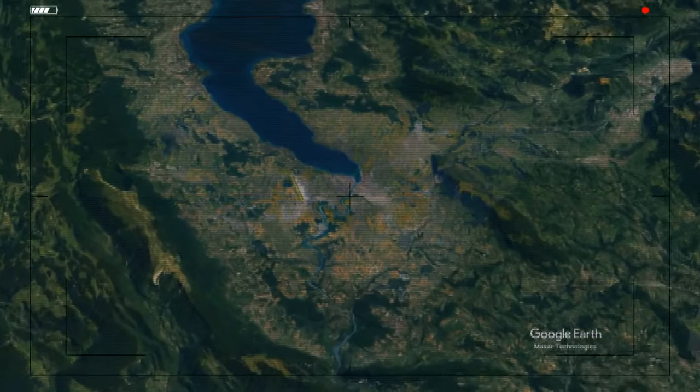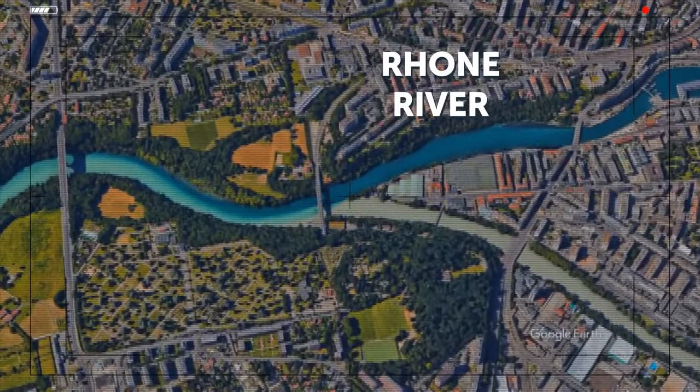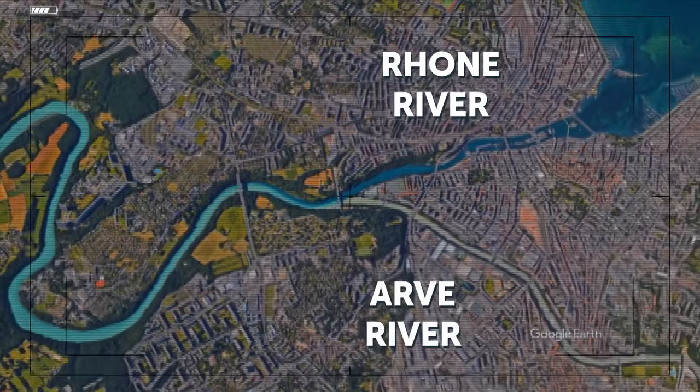Last but not least, the Rhone and Arve Rivers flow into each other in Geneva, Switzerland. The Rhone is a pure river flowing out from Lake Geneva, while the Arve is cloudy, getting its water from the glaciers of the Chamonix Valley. This is by no means an exhaustive list of all the strange clines on our beautiful planet — it happens a lot more often than you think. These environmental oddities can really teach you about the way the natural world works.